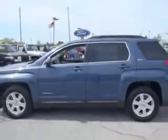Enjoy an exceptional 29 miles to the gallon on this great SUV with features like keyless entry, premium sound system, AM-FM stereo radio, tilt steering wheel, cruise control, power steering, and much more.